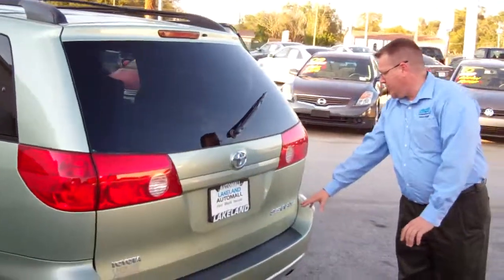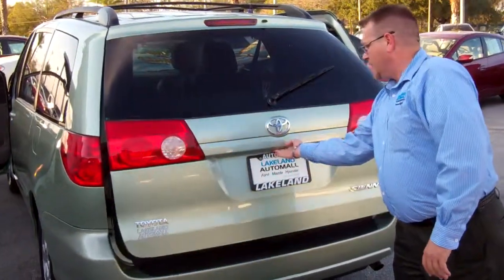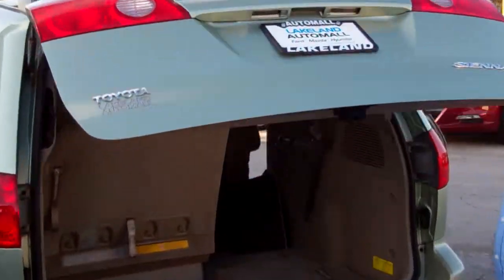Like I said, it's a Toyota Sienna XLE. This is the upper line one. And what we have back here is a little touch pad that brings your rear hatch up.